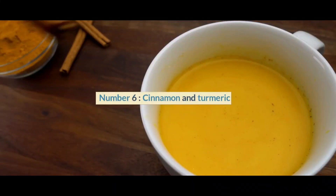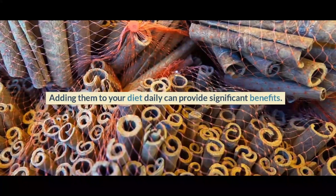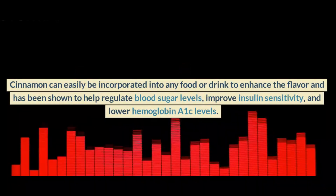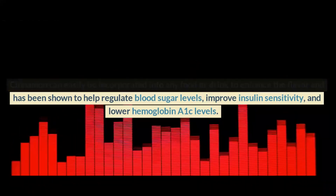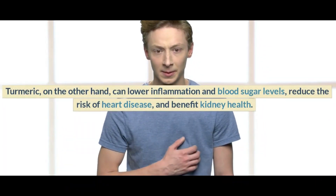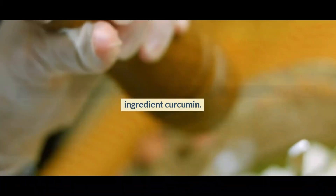Number 6: Cinnamon and Turmeric. Cinnamon and turmeric are two powerful spices that can help control diabetes. Adding them to your diet daily can provide significant benefits. Cinnamon can easily be incorporated into any food or drink to enhance flavor, and has been shown to help regulate blood sugar levels, improve insulin sensitivity, and lower hemoglobin A1c levels. Turmeric can lower inflammation and blood sugar levels, reduce the risk of heart disease, and benefit kidney health. For maximum benefit, mix turmeric with black pepper to activate the beneficial ingredient curcumin.